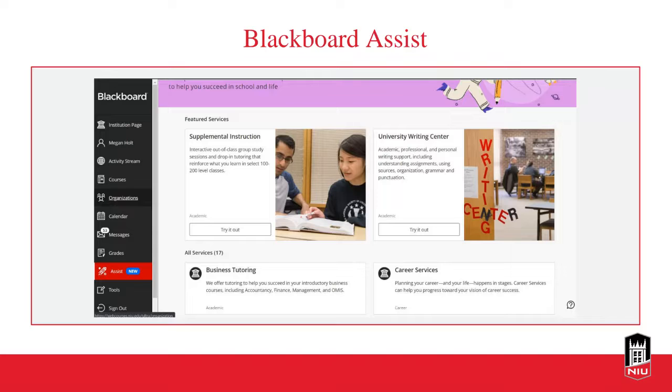A new tool in Blackboard is Blackboard Assist. When you log into Blackboard and scroll down past your courses, you'll see it listed as new. It provides a centralized, current, and up-to-date list of campus resources for students. You can also view it from the instructor perspective. Consider adopting a place in your syllabus where you direct students to look at the Blackboard Assist option.